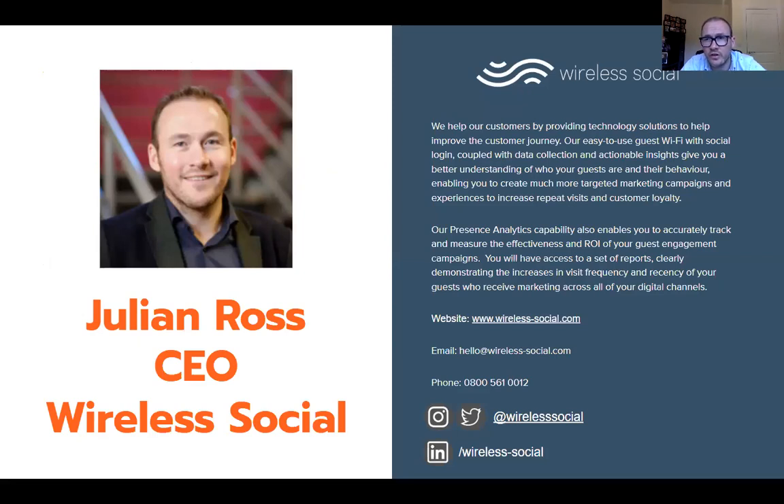So those are my top 11 tips. If you want to get in touch with us, the details are on the slide deck and on this video. Thanks so much for listening — I hope it's been really useful. Thanks again to Mark McCulloch for letting me be part of this, and I hope you have a great day.